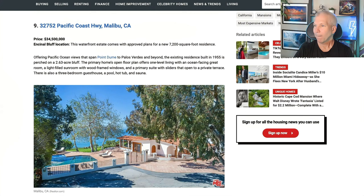On to number nine: Pacific Coast Highway in Malibu, $34.5 million. A 7,200 square foot residence right there on the Pacific Ocean at Point Dume, with Palos Verdes views and beyond. The residence was built in 1955 and sits on a 2.63-acre bluff. Views of the Pacific Ocean — that looks amazing.